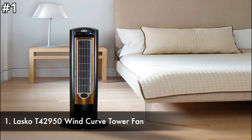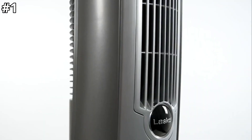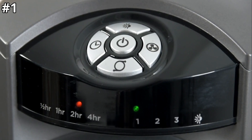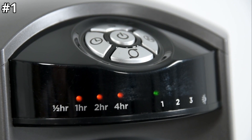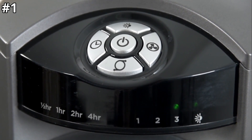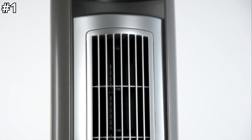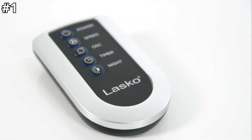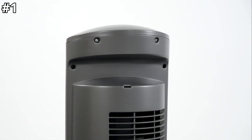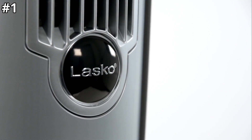Number 1: Lasko T42950 Wind Curve Tower Fan. The Lasko T42950 features three quiet speeds with widespread optional oscillation for maximum air delivery, and is designed with a small footprint to optimize your space. The fresh air ionizer improves air quality by emitting negative ions that reduce static electricity and trap fine air pollutants including pollen, mold, and dust. The wind curve design features wood grain details for an appealing look that blends well in any home. It comes with a remote control for easy adjustment from anywhere, a carry handle for portability, simple electronic controls, and an auto shut-off timer to save energy. The fan is made with patented safety technology for peace of mind.